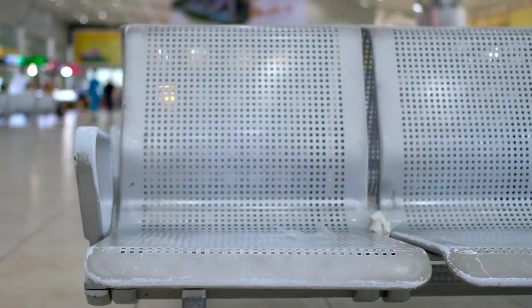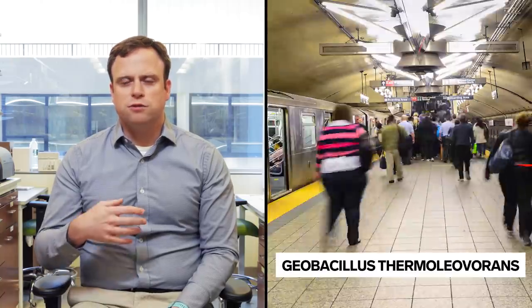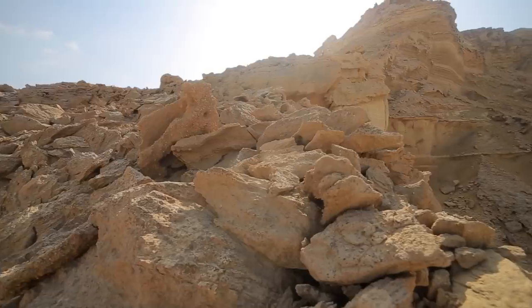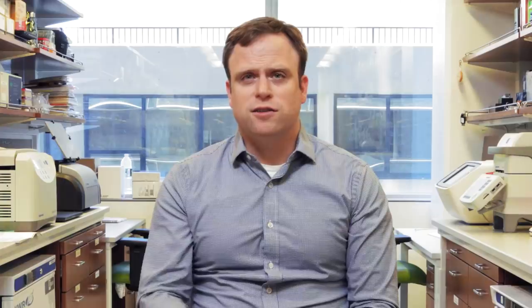We normally swab at least three surfaces for each city, which is consistently the turnstiles, the kiosks, and the benches. For example, in New York City, there is Geobacillus thermoleovorans, which is a really hardy microbe that can survive on rocks and soil, even be desiccated or dried out and keep on going — like New Yorkers. These really hardy microbes have evolved for the harsh surfaces of the cities.